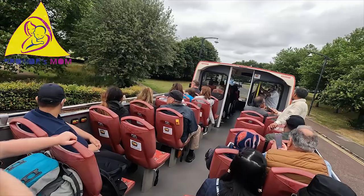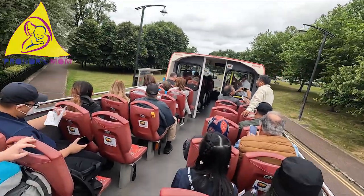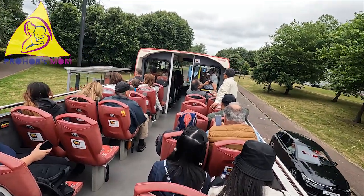So this is stop number five, and this is for the People's Palace. We're going to stop off here — you're welcome to go in and I'll have you back there in a bit.